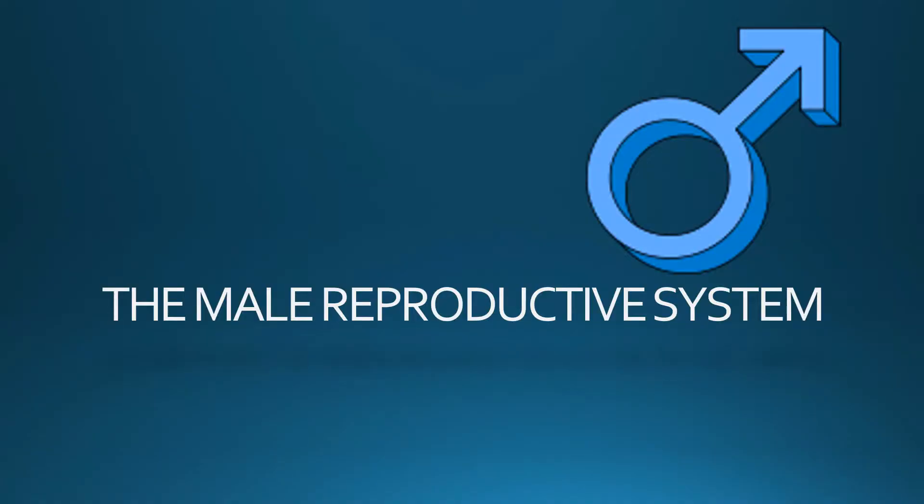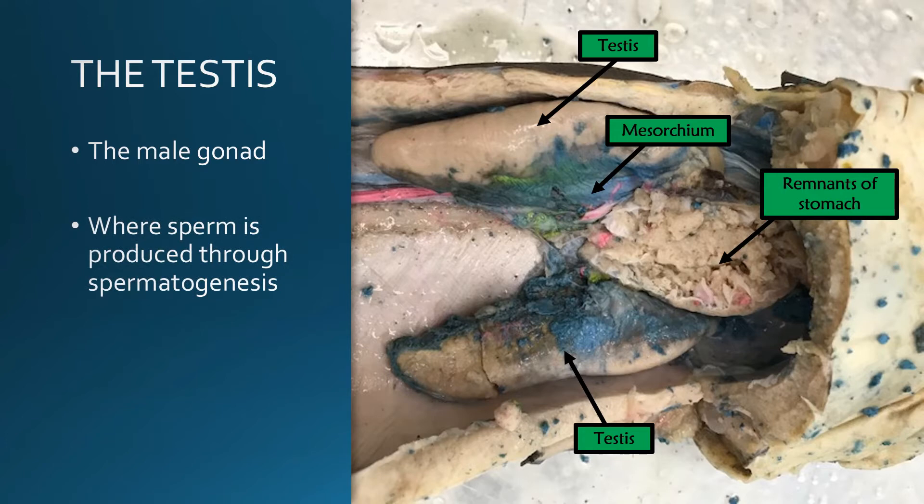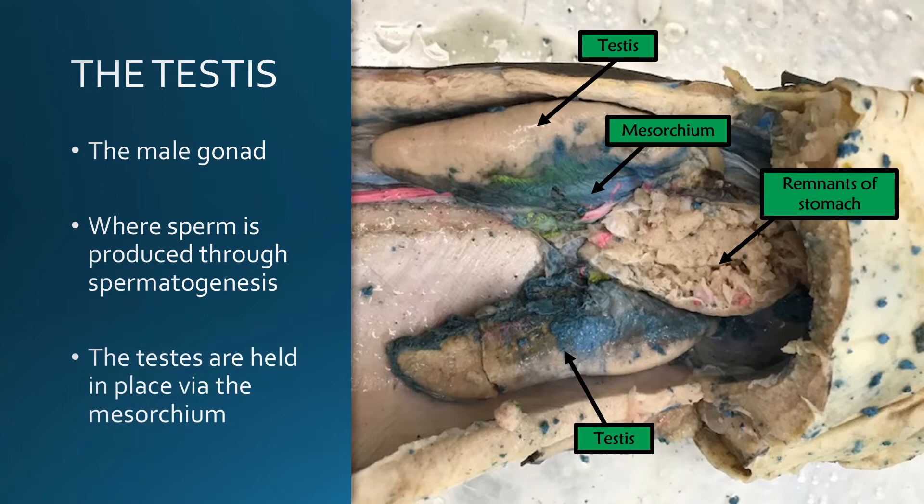We are going to begin with the male reproductive system. The testis is the male gonad. This is where sperm is produced through a process known as spermatogenesis. The testes are held in place via the mesorchium, which is just mesentery that is holding the testes. In the shark you'll notice that the testes are cranial in the body cavity, whereas in mammals they're caudal, and so you will find the testes behind both the stomach and the liver.